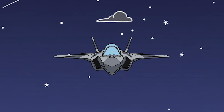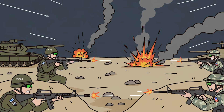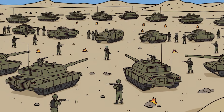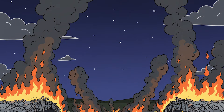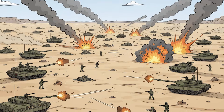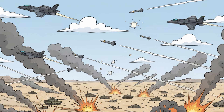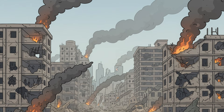Could the F-35 win alone? No. It dominates the opening hours, destroys key targets, changes the beginning — not the end. Wars aren't won by one plane. They're won by logistics, support, and time. The F-35 has none of those. A single F-35 doesn't win the Gulf War, but it transforms it — shortens the air phase, saves allied lives, but only for a moment. War is more than technology. It's endurance, numbers, time. Technological superiority shines but fades without logistics. The desert doesn't forgive loneliness, nor time, nor the reality of a war that lasted 42 days.